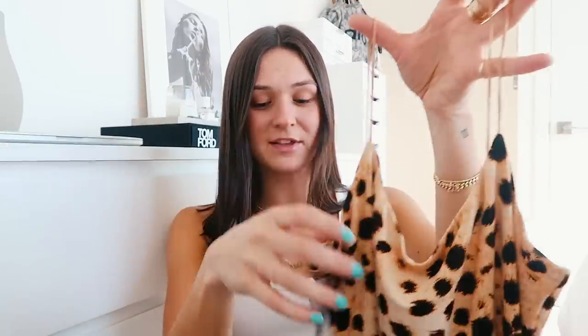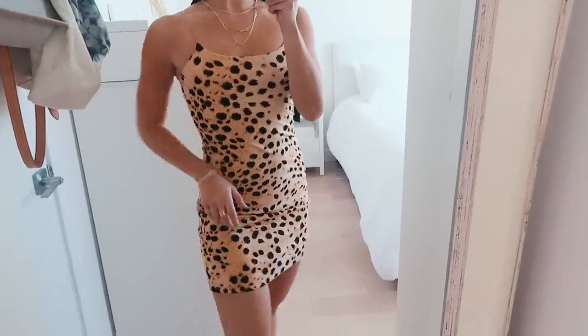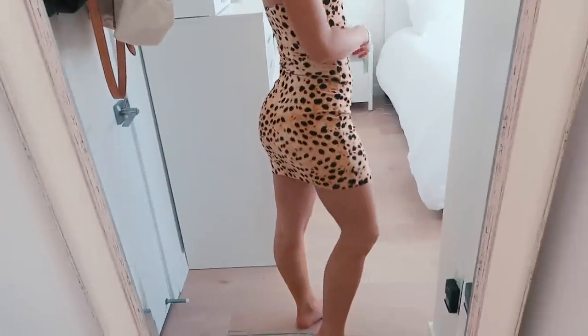I got another Aritzia bodycon dress and this one is so cute — it's cheetah print. I love that it's not like your typical darker brown and black; it's just different. I honestly might bring it to Hawaii because it gives me like jungle vibes — when I'm next to all the plants it could be a really cute picture. And obviously really cute to wear during fall with a leather jacket and a pair of sneakers.